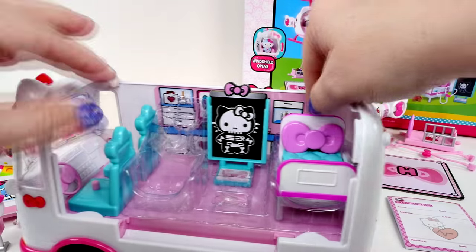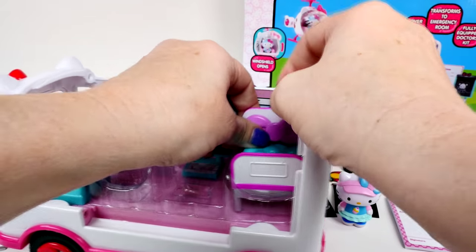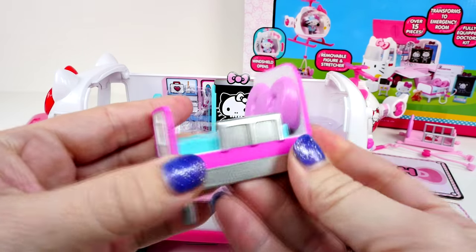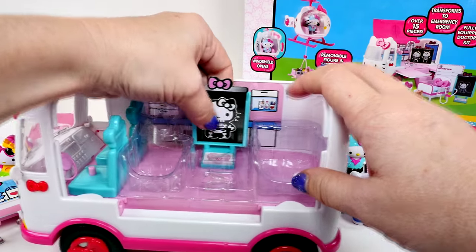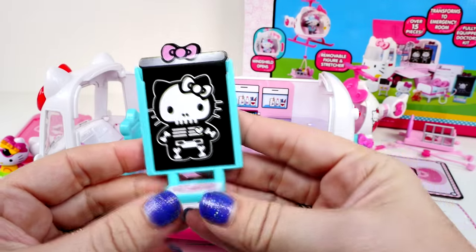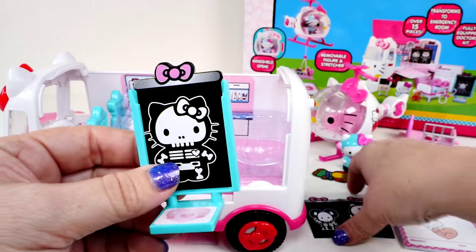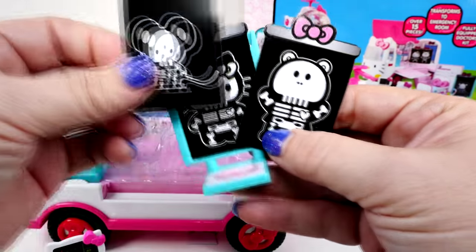And the bed — I don't know if this is really for the ambulance or if it's more for the emergency room. I guess you could use it for both, but I'm thinking it's more for the emergency room. It has a bow pillow and it has the little part to keep them in the bed. That's a really cute little bed. And then this is actually an x-ray holder, I guess. It holds the x-ray. So if you were going to do an x-ray on a Hello Kitty, this is what you would see on the inside. Now this is actually made of paper and they have some extra ones — it has a mouse and it looks like a bear. So depending on whose x-ray you're doing, which ones you would need.